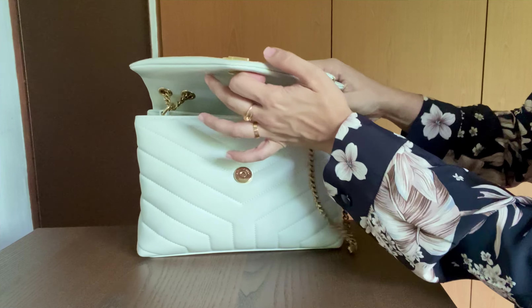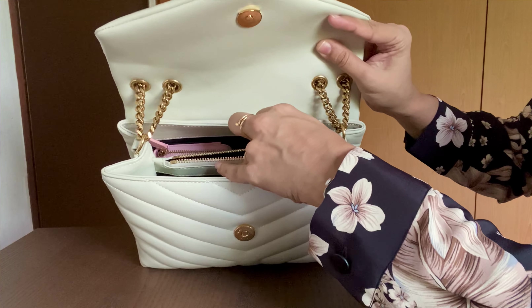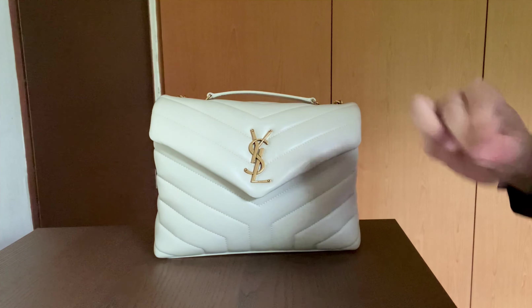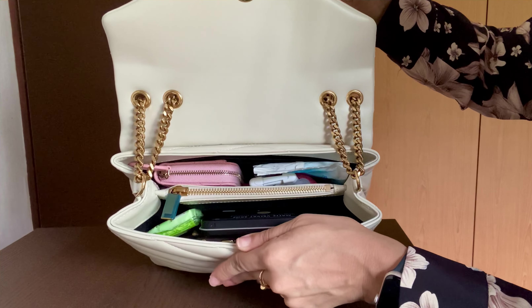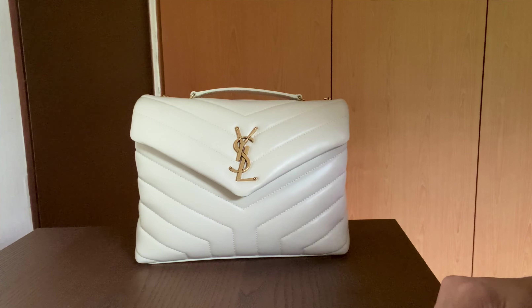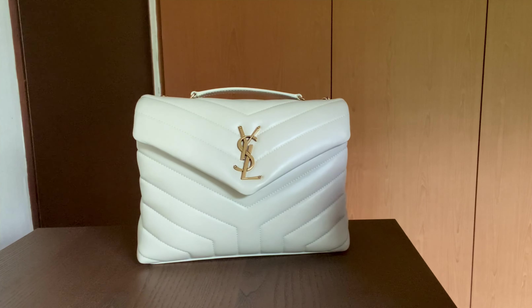Inside the bag there are two main compartments, a zip compartment, and a back pocket — quite a bit of space. The lining is grosgrain, which is kind of a hybrid between leather and cloth. Mine is made in Italy with bronze metal hardware. The Loulou comes in three sizes: the toy (smallest), the small (this one), and the medium. There may have been a large at one point, but you don't really see it around.